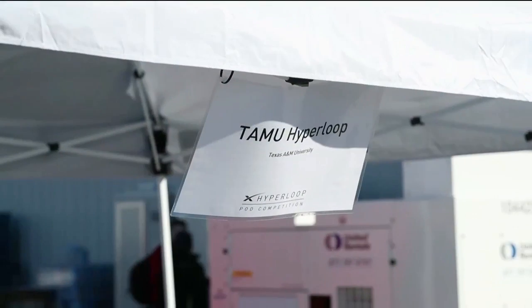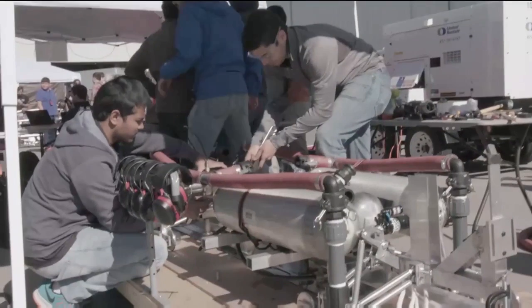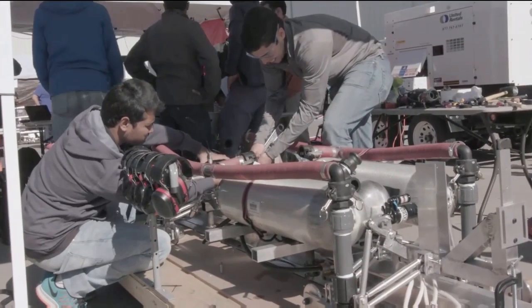We are the Texas A&M Hyperloop team. Our test pod uses air bearings for levitation. And we like Hyperloop because we want to be part of the future.